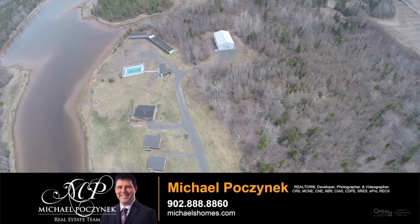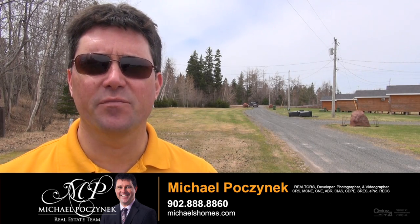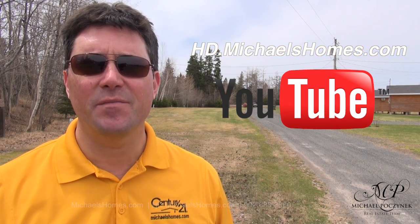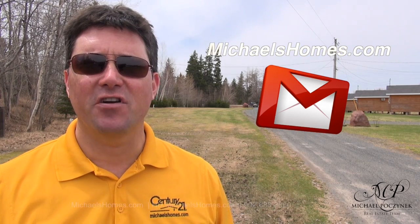Thank you very much for watching. That concludes my coverage of 247 Fox River Road here in Prince Edward Island. For more properties and videos like this, make sure you subscribe to my YouTube channel at hd.michaelshomes.com, and for PEI real estate tips, tricks, traps, and new listings before they hit MLS, subscribe to my newsletter at michaelshomes.com. Thank you, have a great day, and remember to buy it right.